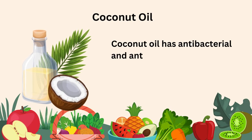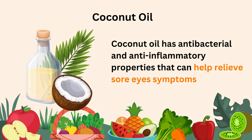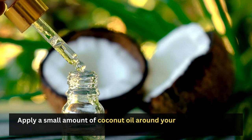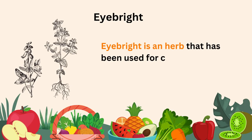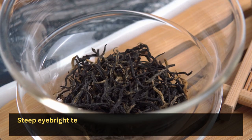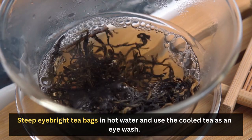Coconut oil: Coconut oil has antibacterial and anti-inflammatory properties that can help relieve sore eyes symptoms. Apply a small amount of coconut oil around your eyes and leave it on for 10 to 15 minutes. Eye bright: Eye bright is an herb that has been used for centuries to treat eye problems. Steep eye bright tea bags in hot water and use the cooled tea as an eye wash.